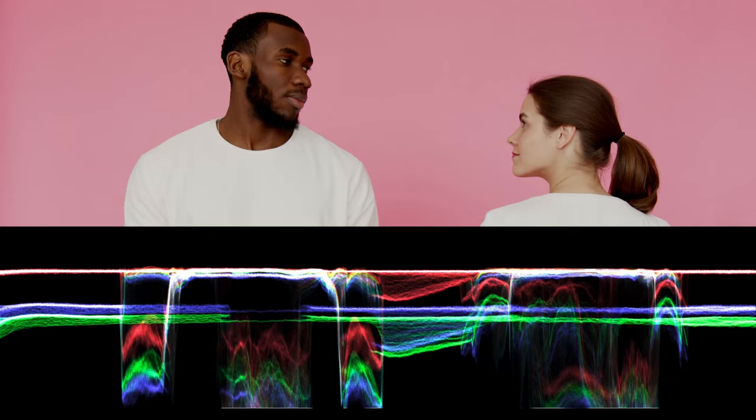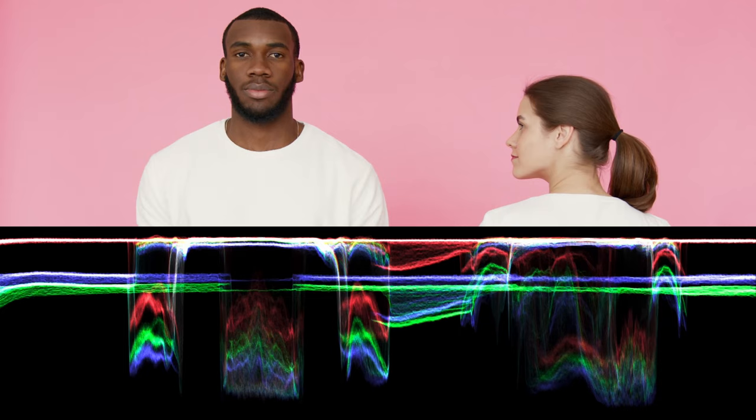If you're overexposed, your light-skinned subject is going to be smooshed up toward the top of the scope. And if you're underexposed, your dark-skinned subject is going to be down toward the bottom of the scope. As long as everyone's waveforms are pretty much in the middle of the scope, you should be good to go, regardless of what it looks like to you on the screen.